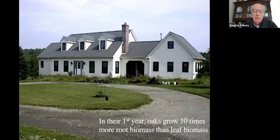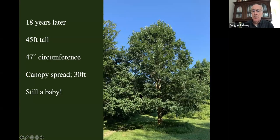Here's my little oak that we're going to follow. I put a deer cage around it so that it stayed long enough for us to follow. This is what the house looked like in year one. Eighteen years later, that's the tree — it's 45 feet tall, a circumference of 47 inches, a canopy spread of 30 feet. Of course it's still a baby, but it's a real landscape tree.